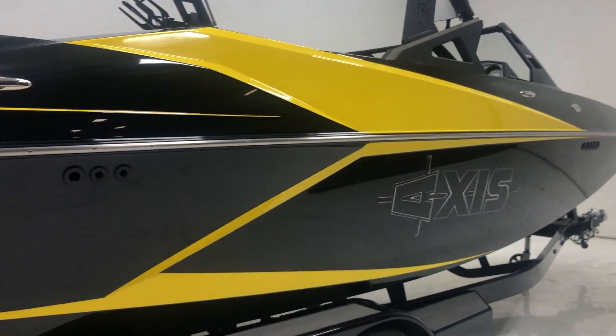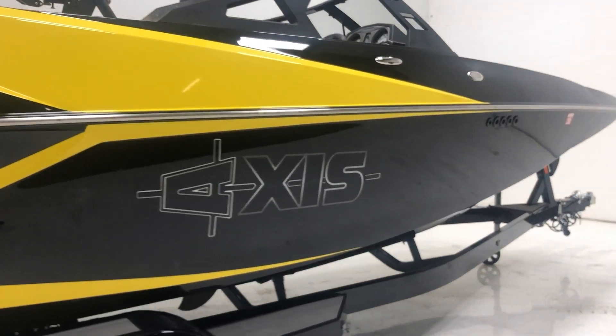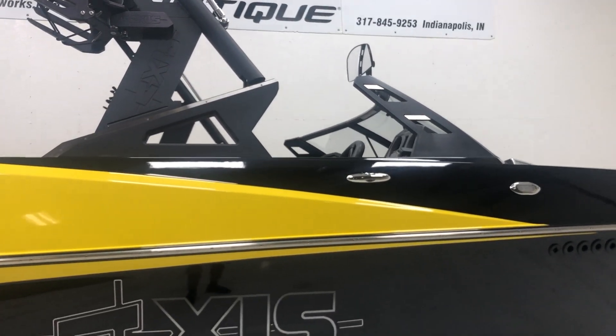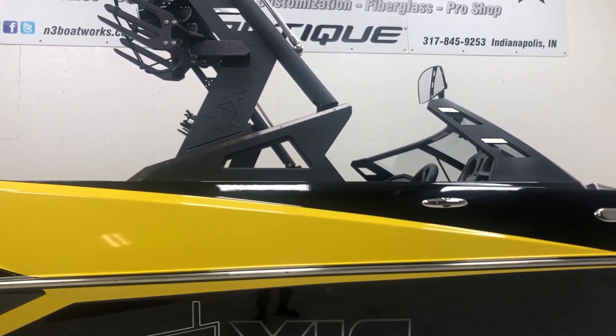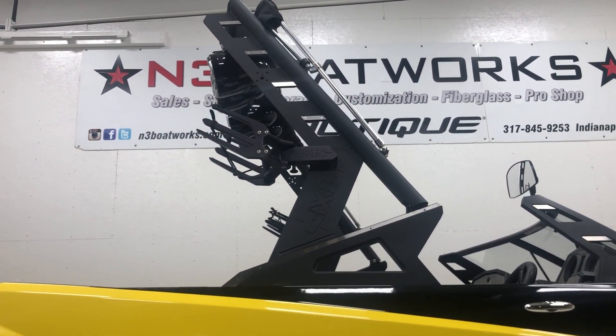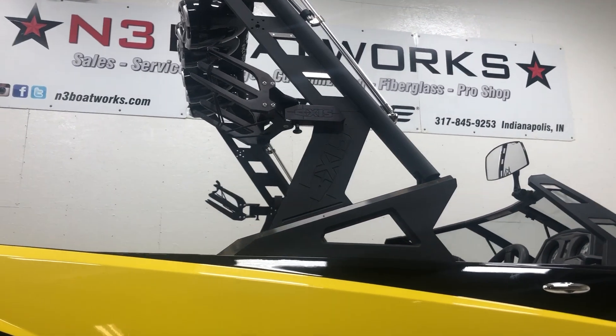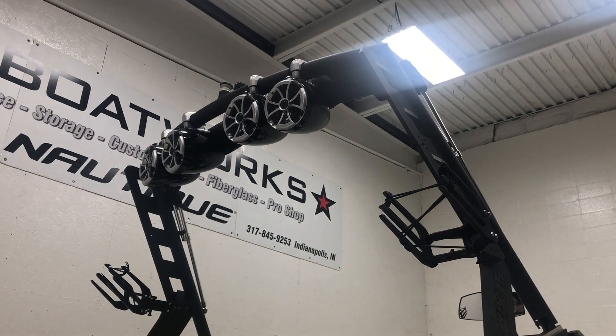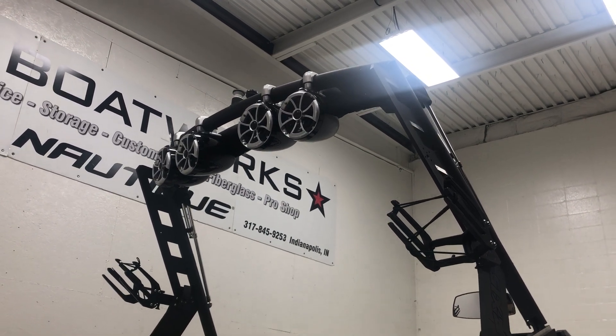No significant scratches to point out on the starboard side. It does have the short windshield with the vents on the side, a folding tower which folds backwards, a pair of rotating board racks, four Wet Sounds tower speakers, and a Bimini top.